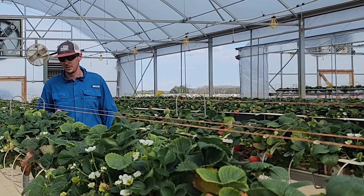Hey everyone, my name is Austin Wren and I am a grad student working under Dr. Mark Hoffman, looking at different substrates for greenhouse strawberry production.